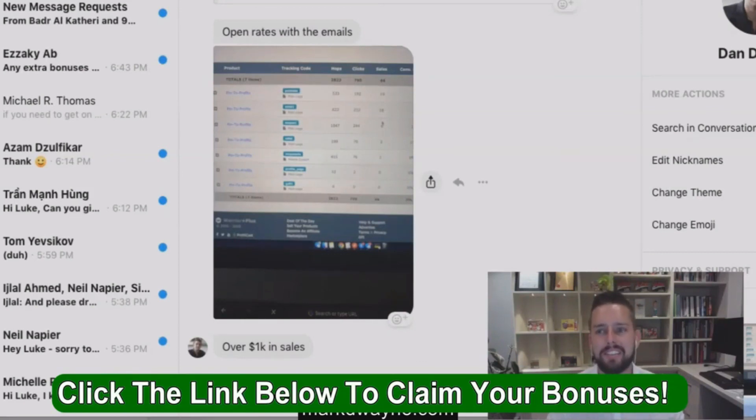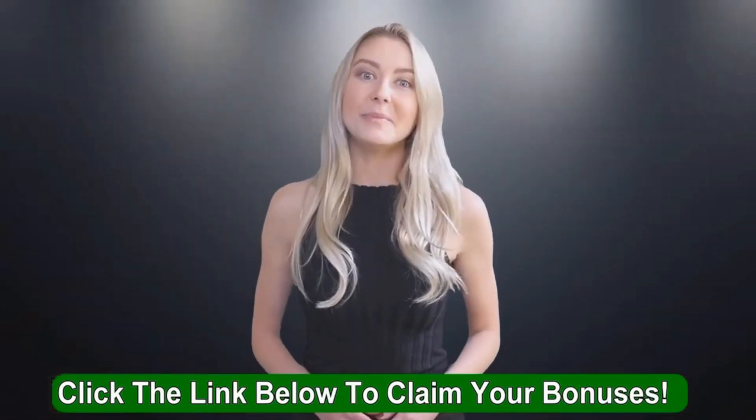If you want to get the best possible deal, please check out the link below.